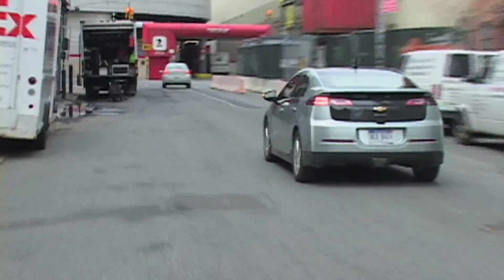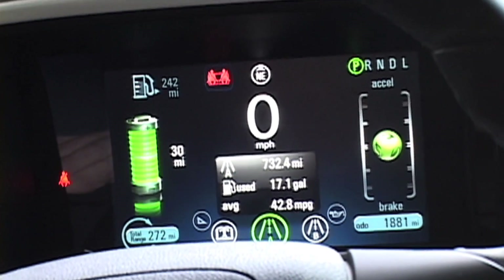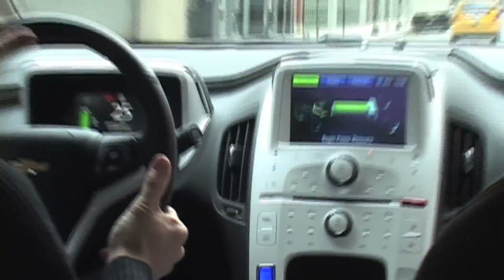GM will tell you that the range of the Volt is, quote, up to 50 miles — 40 miles is kind of the number they were using. In fact, we got 25 to 29 miles of stated range on an absolutely full battery when it was that cold out.